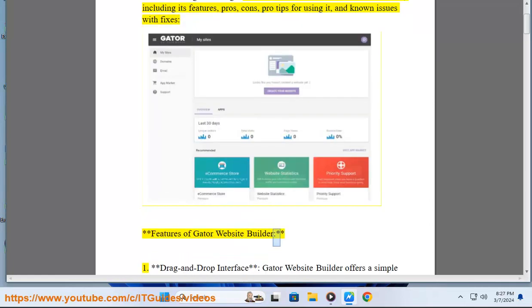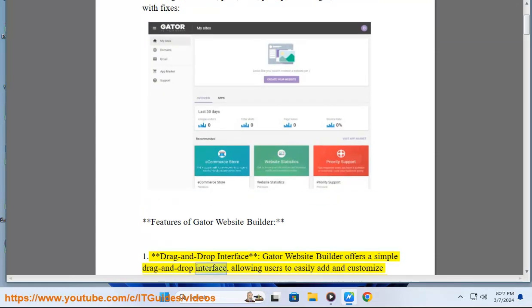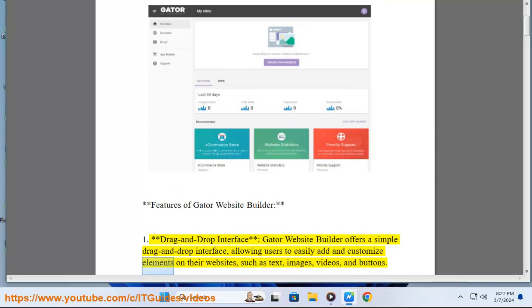Features of Gator Website Builder. 1. Drag-and-drop interface: Gator Website Builder offers a simple drag-and-drop interface, allowing users to easily add and customize elements on their websites, such as text, images, videos, and buttons.